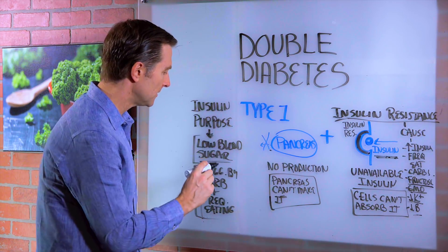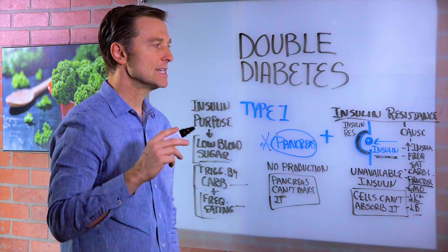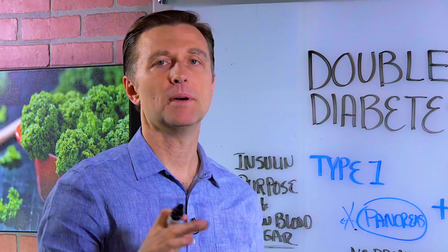But the point is, if you were to cut down the carbs and reduce the frequency of eating, you would decrease the need for insulin. You'd still have to take it, but not in the quantities that create all the side effects. Thanks for watching.